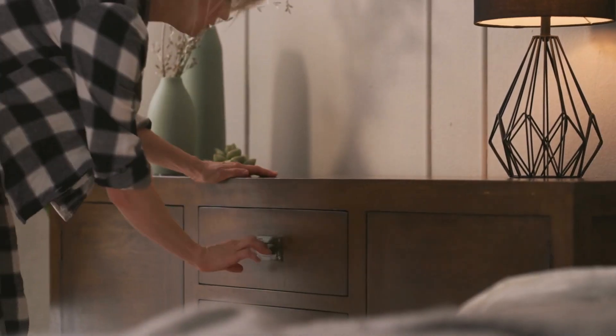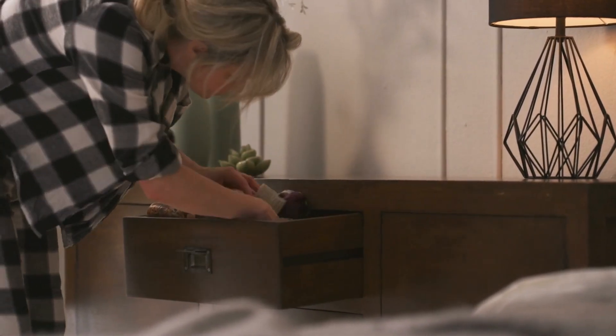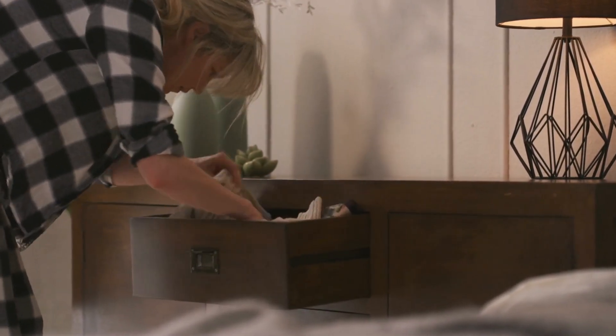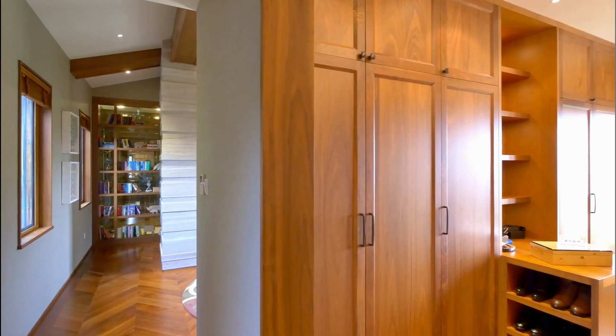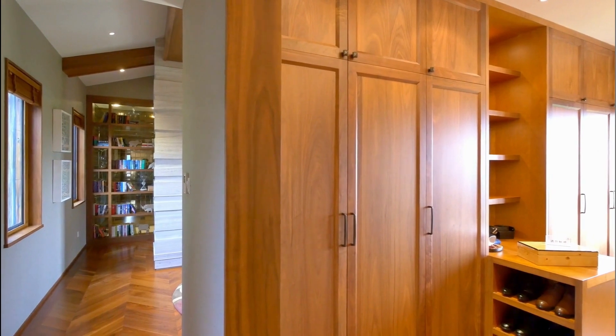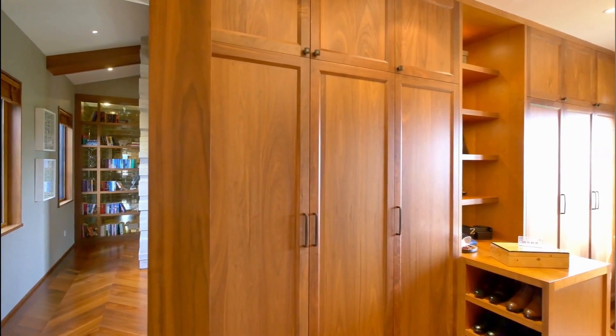4. Dresser and chest of drawers. Dressers typically have a mirror attached and provide a surface for grooming, while chests of drawers offer more vertical storage space. 5. Wardrobe or armoire provides additional clothing storage and is particularly useful for items that need to be hung or folded neatly.